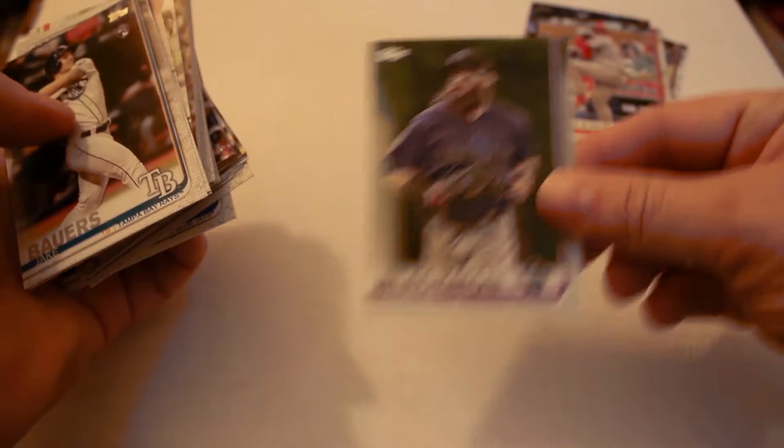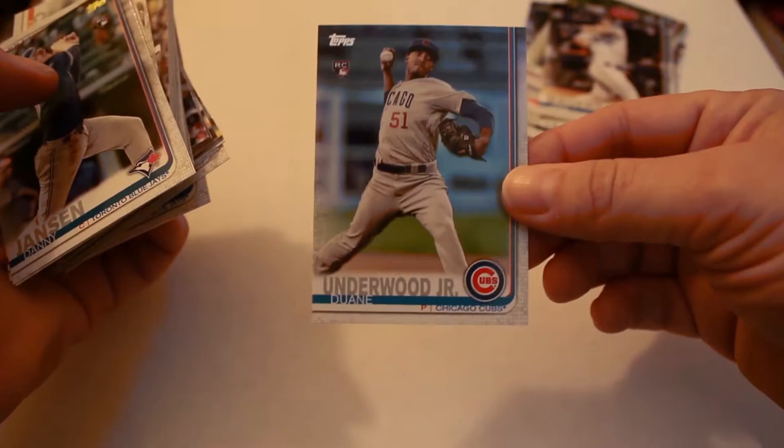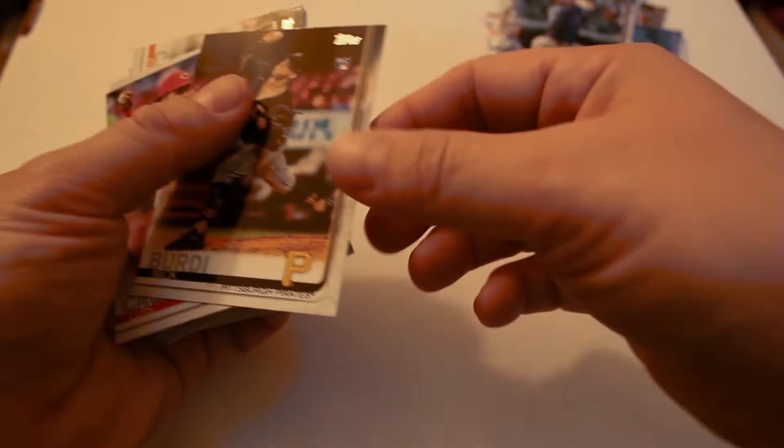Jake Lamb, Jamie Barria, Avisail Garcia, Sal Romano, Charlie Blackmon, Jake Bauers rookie card, Dwayne Underwood Jr., Danny Jansen, Nick Burdi.